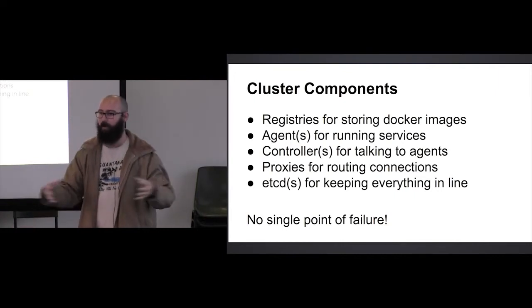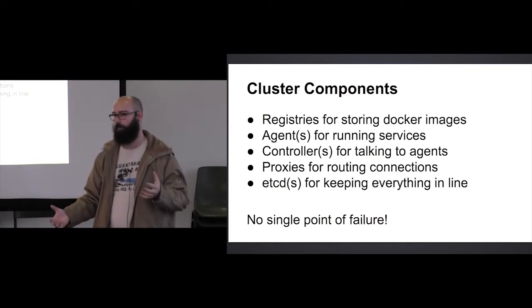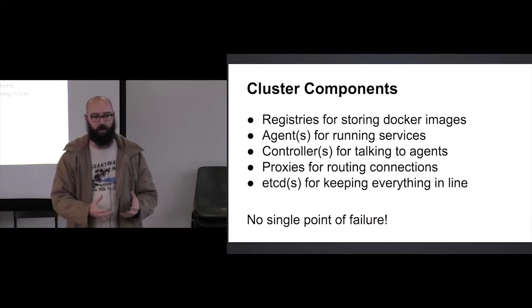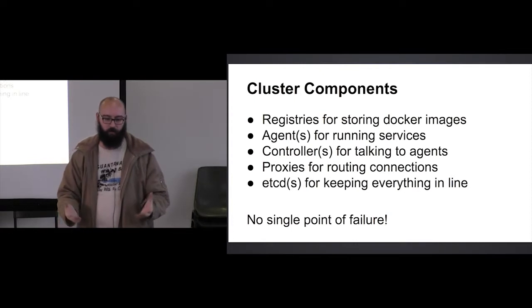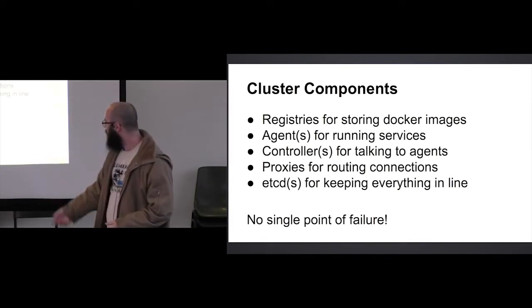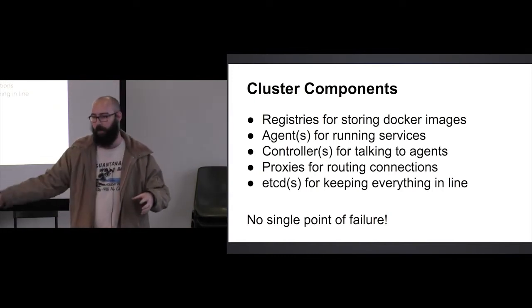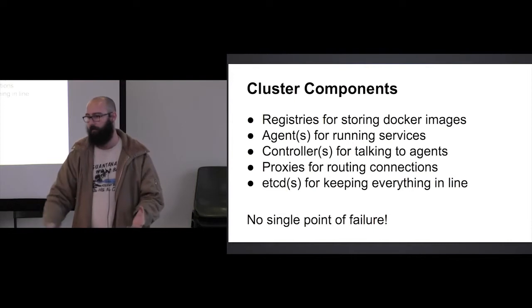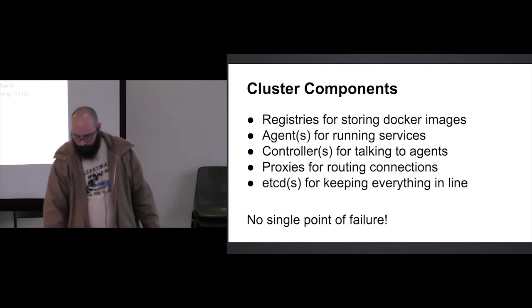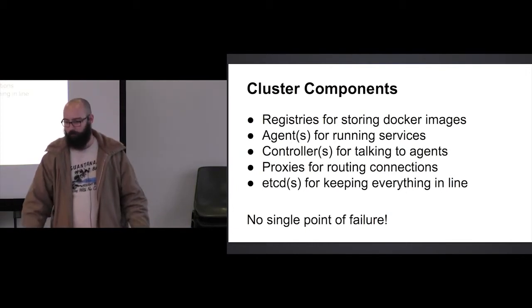That's really what ties all of this together. All of these things on their own are not that useful, but if you can get them all talking to each other and knowing what's going on in the whole cluster, it becomes nice. Also, none of these have to be just one — you can have multiples of every single one of them, so you don't have any single point of failure, which was important to me because I don't want a box going down in the middle of the night. I'd rather stay asleep.